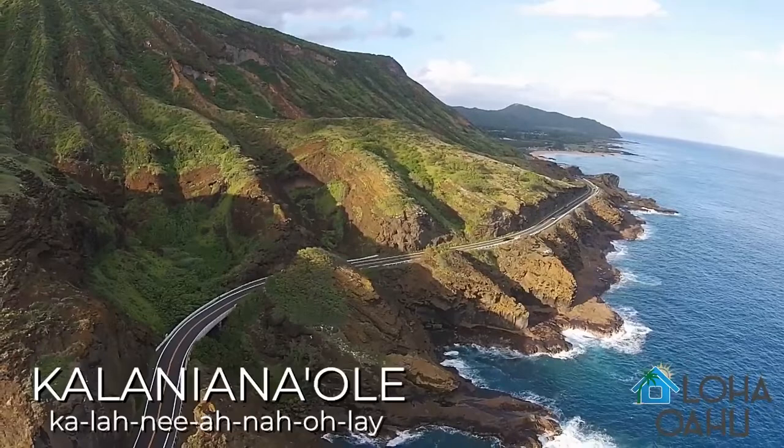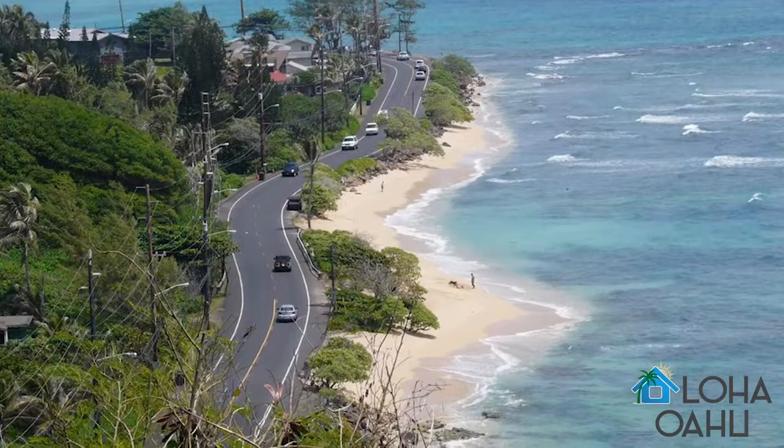Two other highways that are said incorrectly are Kalanianaole, which wraps around the southeastern part of the island, and the highway that is named after the king who unified the islands, Kamehameha.